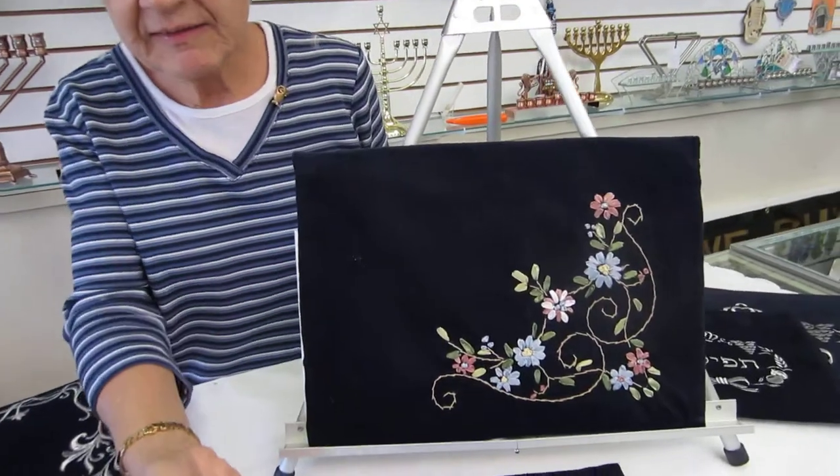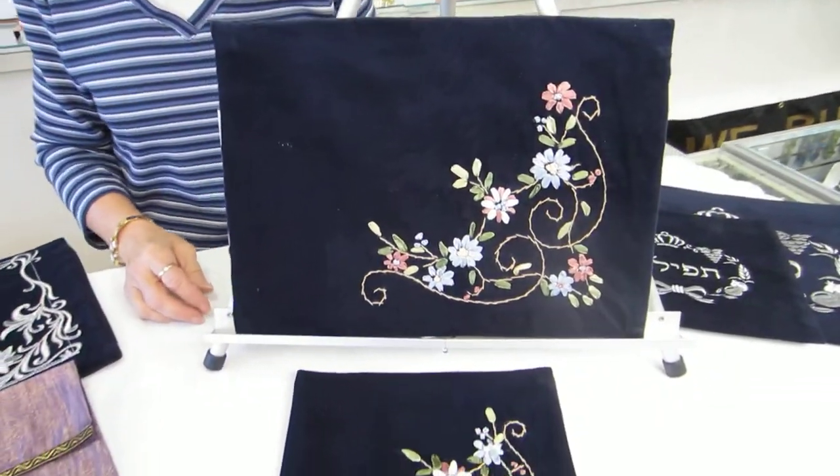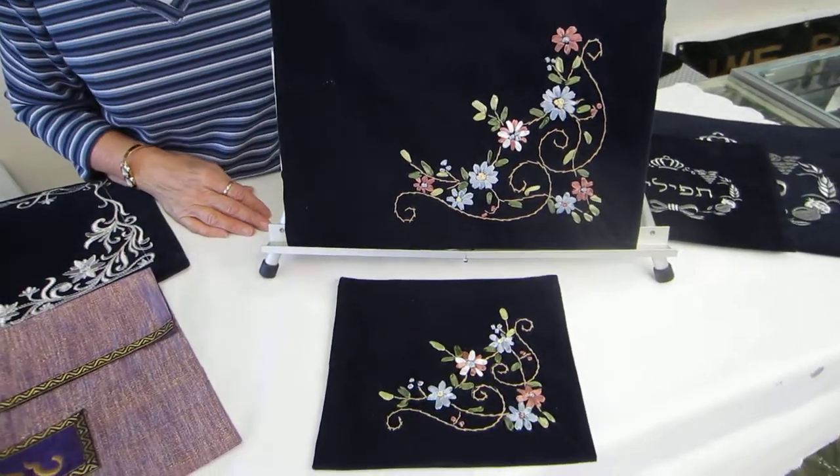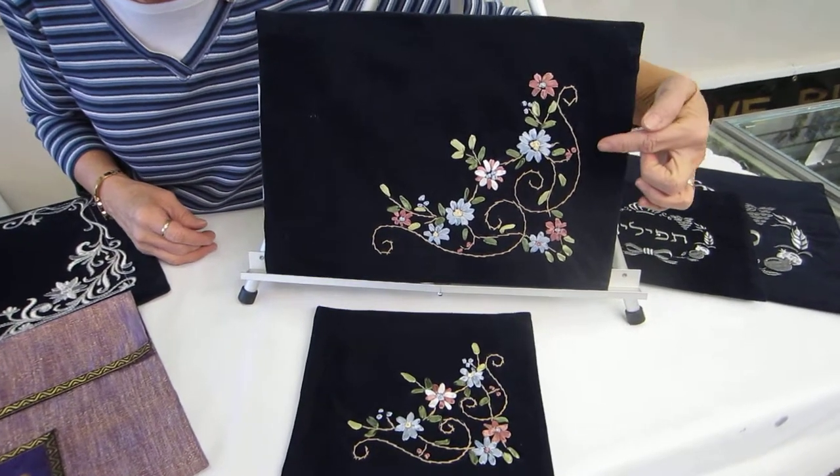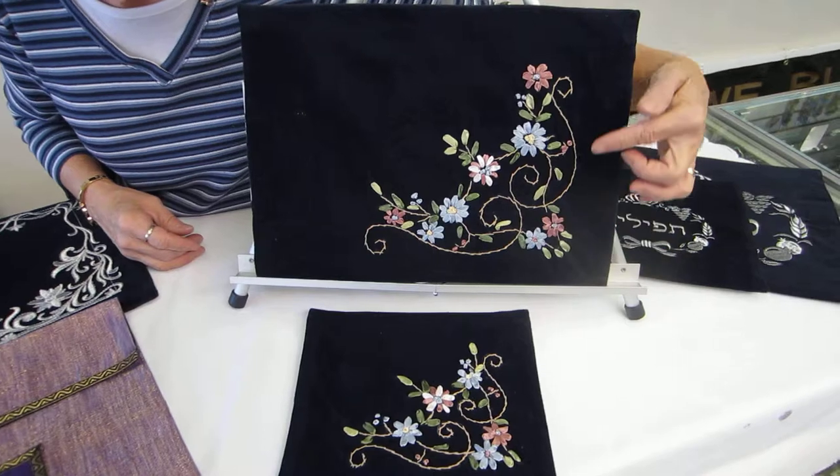Hi, it's Havit from Erin's Jewish Books and Judaica in the Malhi City of Denver, and I have a matching talis and tefillin bag set. This is navy blue velvet, and it has pastel colored flowers that are all put together on vines.